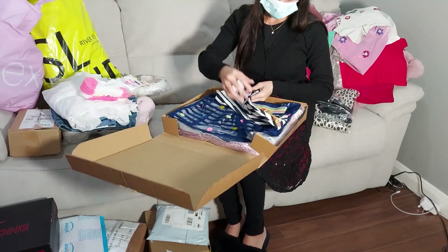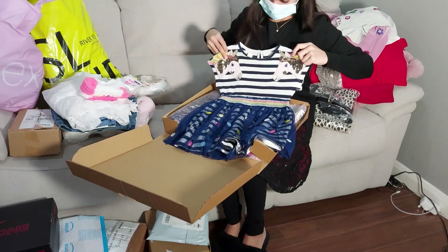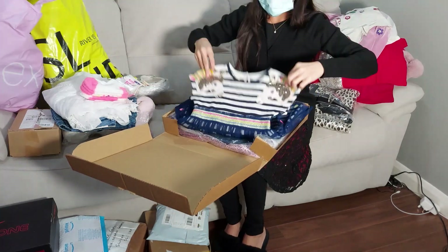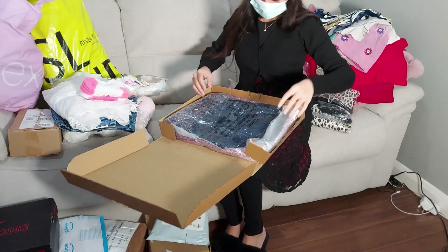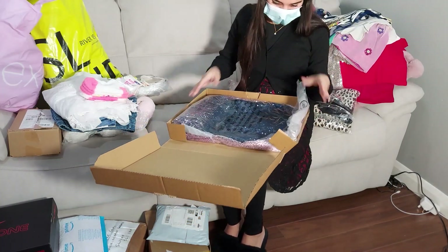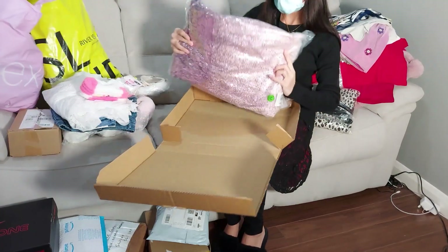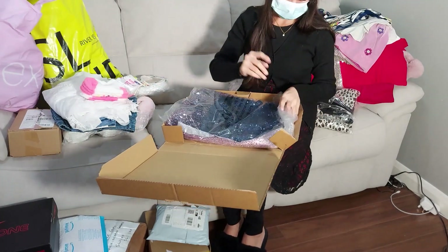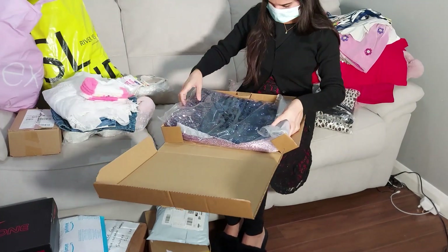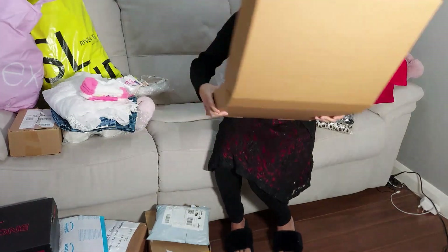I love, love Monsoon dresses — you absolutely never go wrong with them. Order anything from Monsoon, absolutely first class. This one is for myself and I'm not going to open it because I'm going to wear it on my wedding anniversary, so you guys can see how it looks then. I'll keep it aside for now.